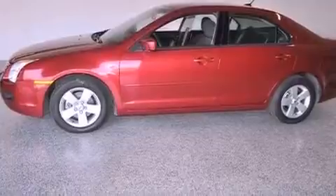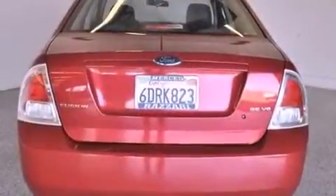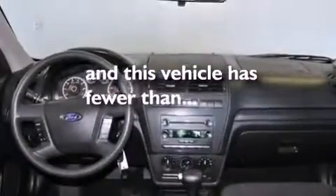Features include 100% commercial free Sirius satellite radio, aluminum wheels, a low tire pressure indicator, a passenger side vanity mirror, the SecuraLock anti-theft system, front and rear floor mats, 12-volt power outlets, traction control, solar tinted glass, and this vehicle has less than 66,000 miles.